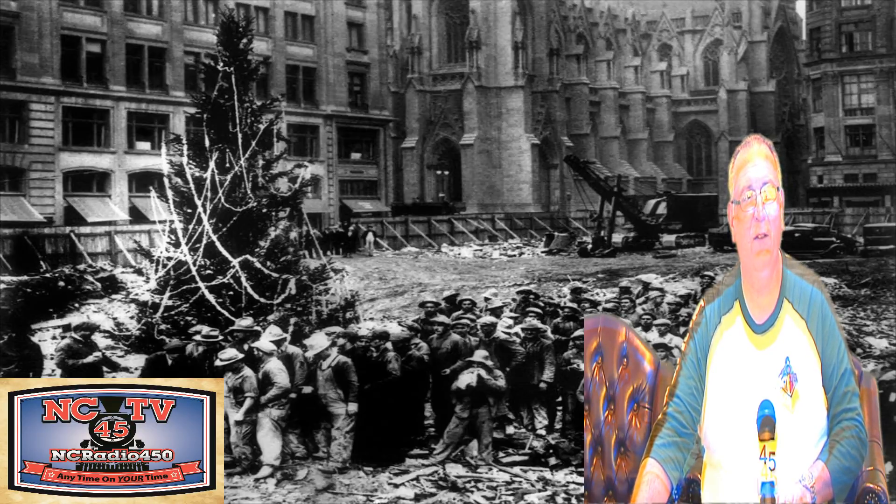For NCTV45, I'm Angelo Parada, and we hope you're enjoying our journey of Countdown to Christmas.